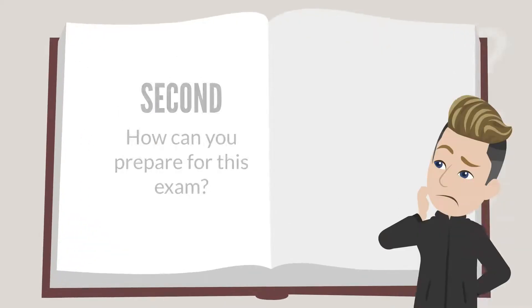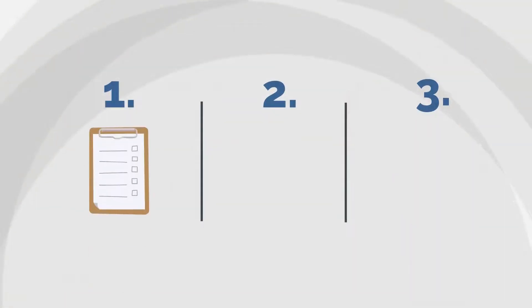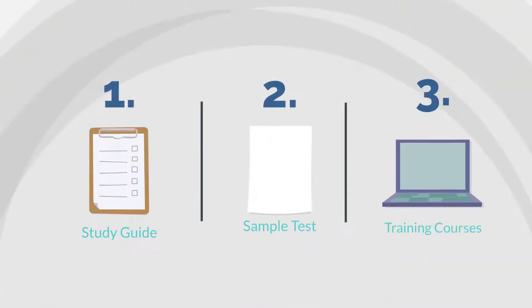Second, how can you prepare for this exam? NetSuite provides several key resources for those planning to take this exam, including a comprehensive study guide, a sample test, and six recommended training courses.